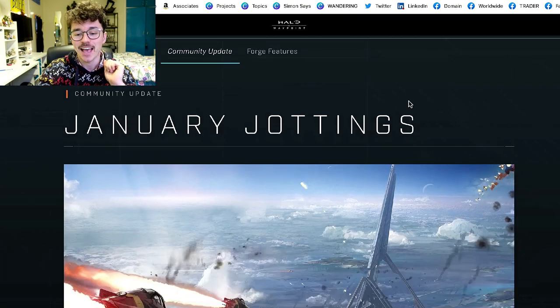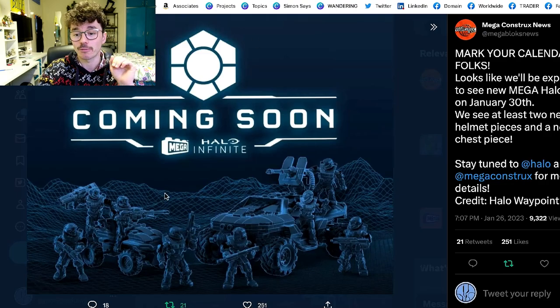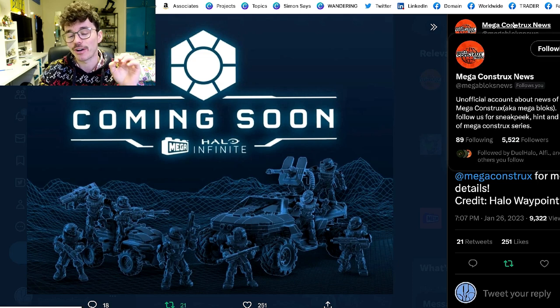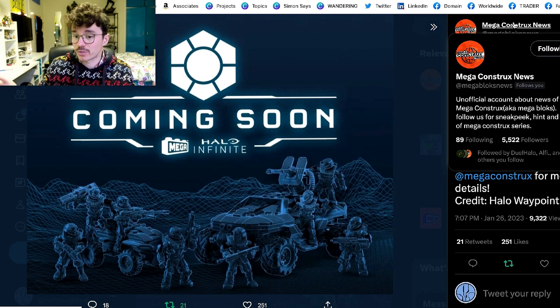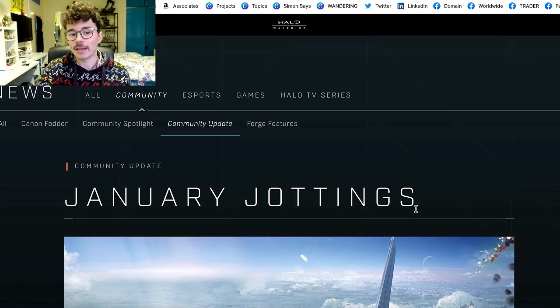It's called January Jottings and it's got some really good details. This news came from Mega Constructs News — a great, reliable Instagram and Twitter source for all your Mega Constructs news. They always have really up-to-date listings on things like Amazon releases and lots of behind-the-scenes details.